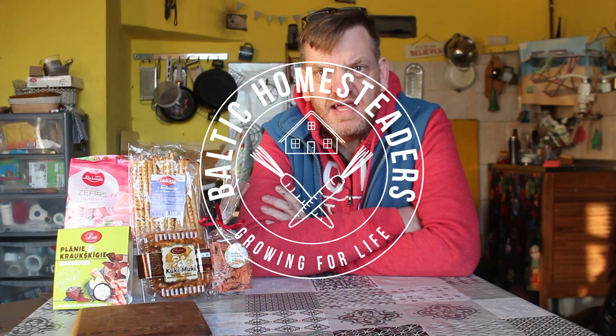Welcome back friends, welcome back to our Latvian homestead. It's minus 21 degrees Celsius out there today, so it's a good day to be filming indoors. To crack us off into the new year, I thought I'd do another video looking at the weird and wonderful world of Latvian food products.